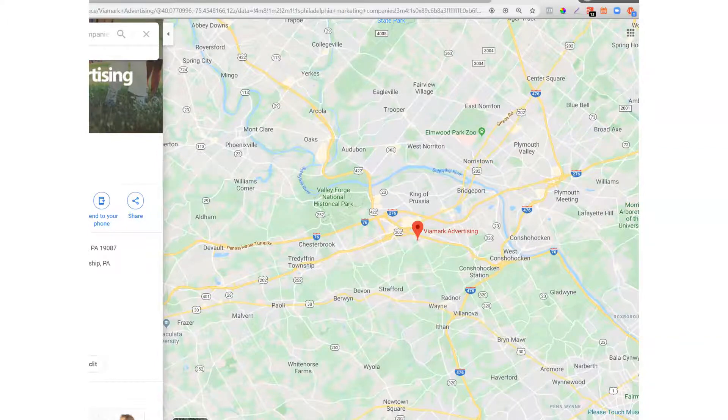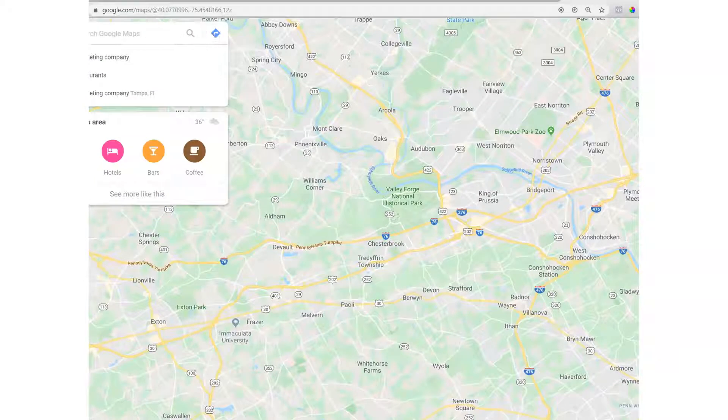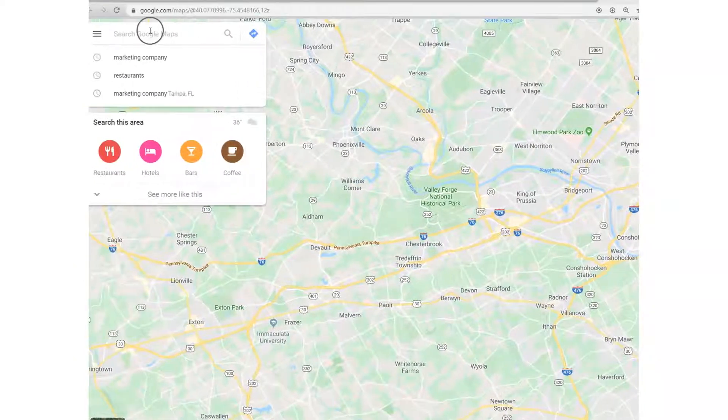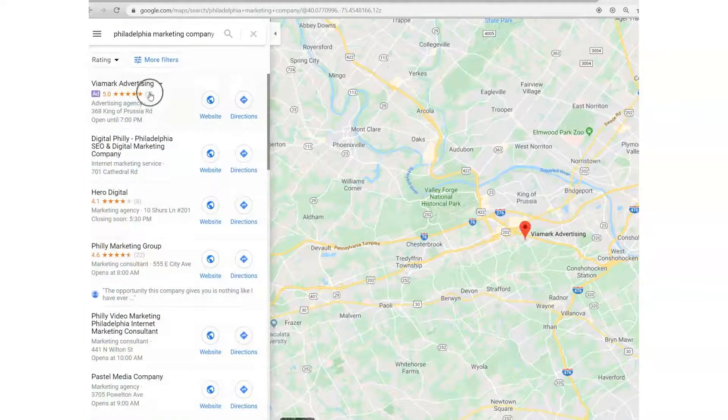How it works is that any web page with an address on it will serve up the address so you can quickly send a card to that address. What we're doing is going into a search in Google Maps and doing something like 'Philadelphia Marketing Company.'